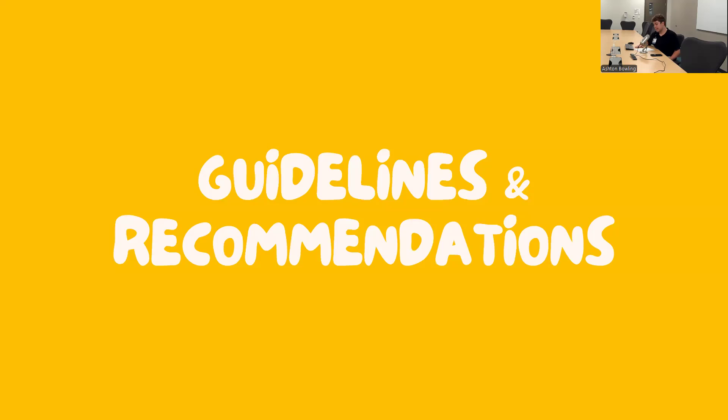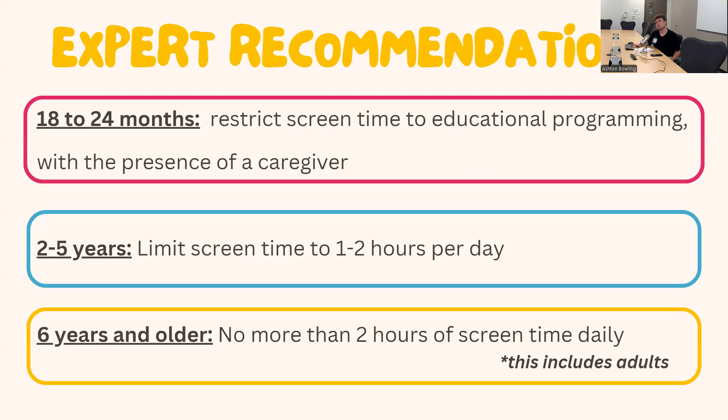Here are some guidelines and recommendations for the kids in your lives. Experts recommend that for children 18 to 24 months, restrict screen time to educational programming with a caregiver present. For kids 2 to 5, limit screen time to 1 to 2 hours per day. For ages 6 and older — including adults — no more than 2 hours of screen time is recommended each day. That's very different from what my own screen time looks like, but we'll go into ways to decrease overall screen time.